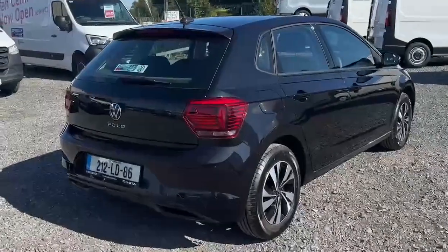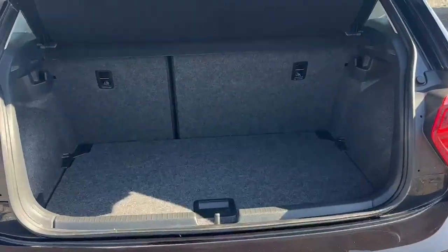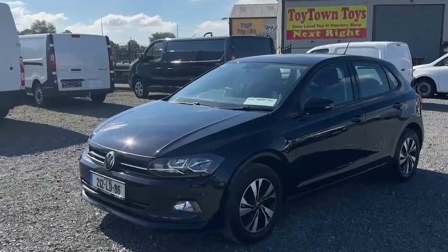Don't miss out on this amazing opportunity. Call us today or visit www.orilliansons.ie for more information. Drive away in style and safety with the Volkswagen Polo CL 1.0 M5F.